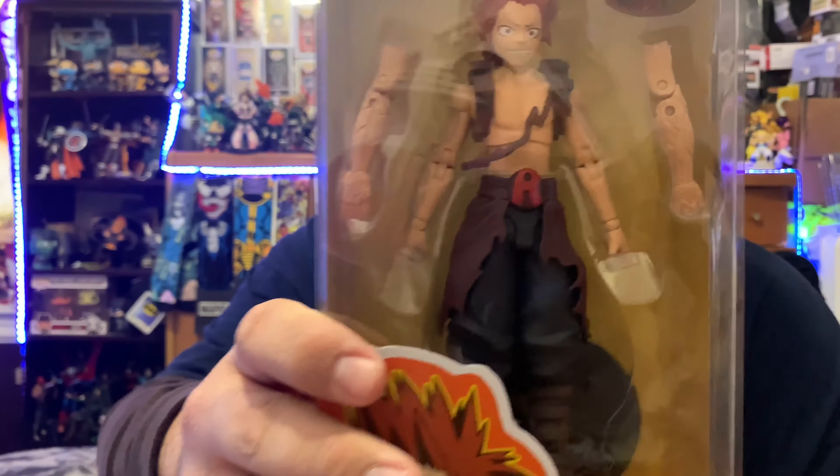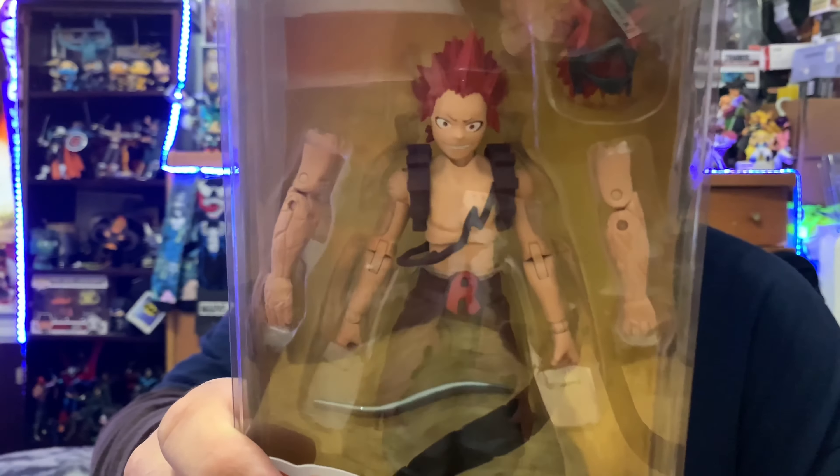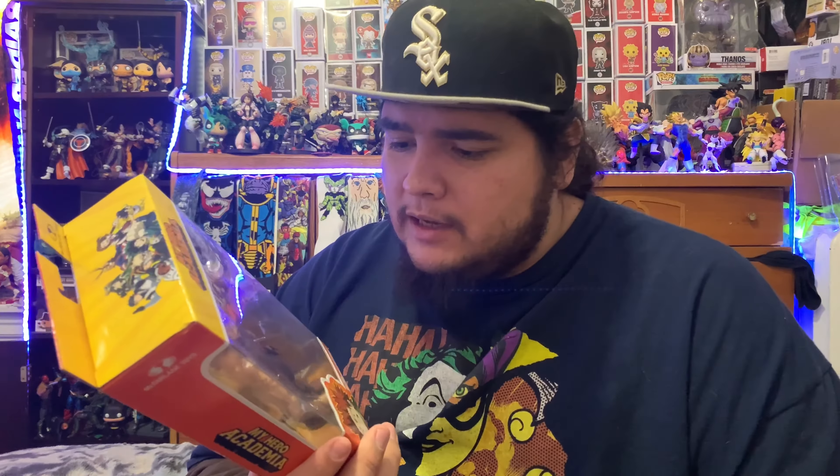I kind of like the Banpresto of Todoroki — I just like the face sculpt on that one better. I'm definitely going to take out the arms and put in like the rocky arms, and then put the head on him so it looks like he has his quirk. I think that's pretty cool. By the time you guys see this it's going to be a quick second, but for me it's gonna be a couple days until I get the Spawn figure in.